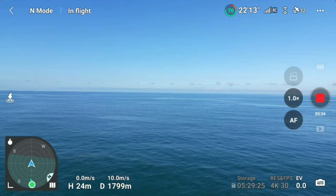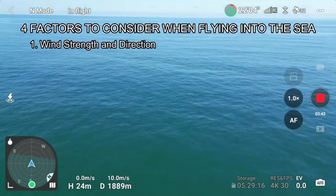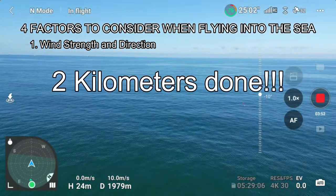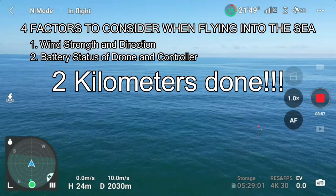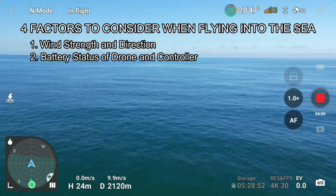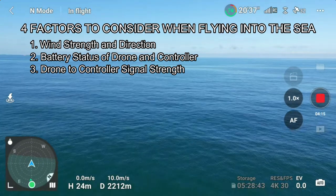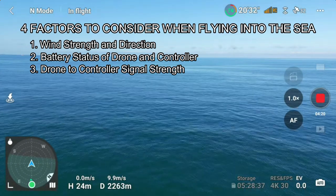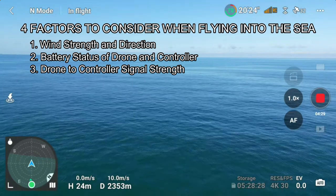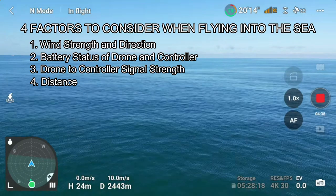If you do a range test in an open sea, you must consider four factors. First is the wind direction and strength, which is very important because it will lessen the battery life as the drone fights the air and consumes more battery. Second is battery life — you should consider the battery. Third is signal strength, because any disconnection will eat more time and lessen the time needed for the drone to come back. Fourth is the distance. Those are the four factors you should consider when doing an open sea range test.